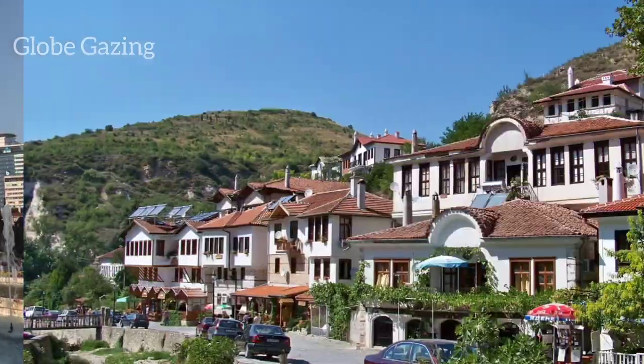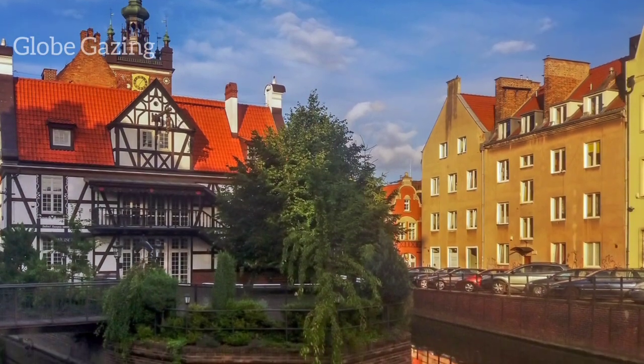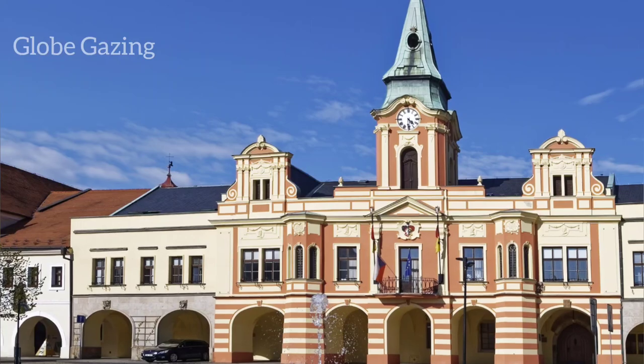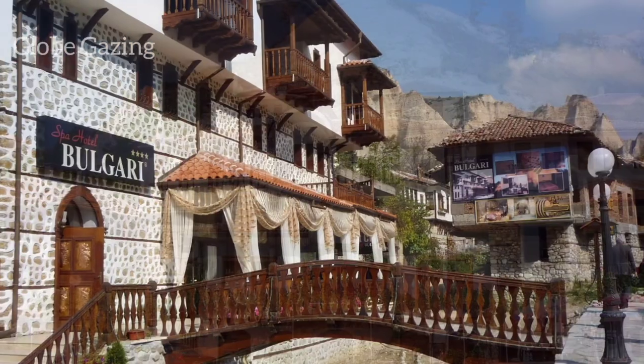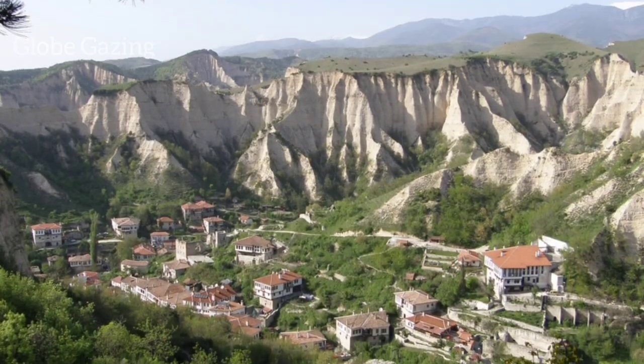First on our list is the charming town of Melnik. Located in southwestern Bulgaria, Melnik is known for its stunning sandstone formations, exquisite wine, and rich history. You can explore the ancient ruins of the Melnik Fortress or take a wine tour and taste some of the best wines in the country.